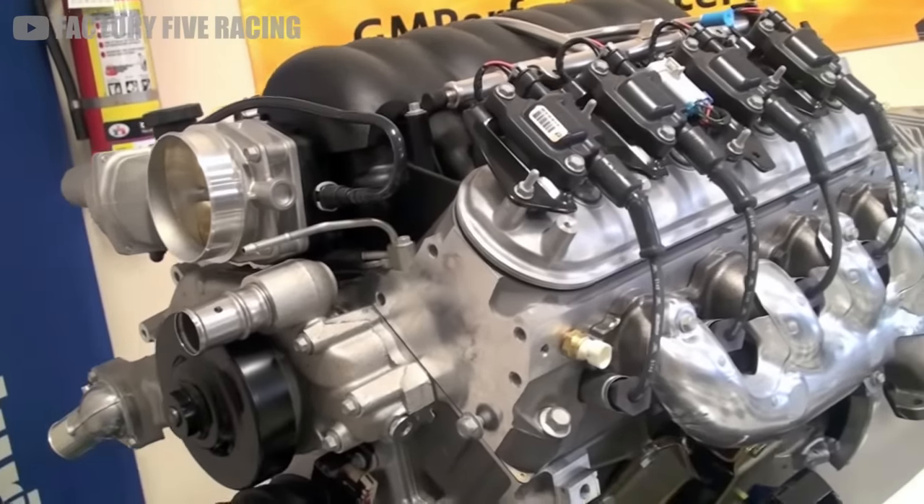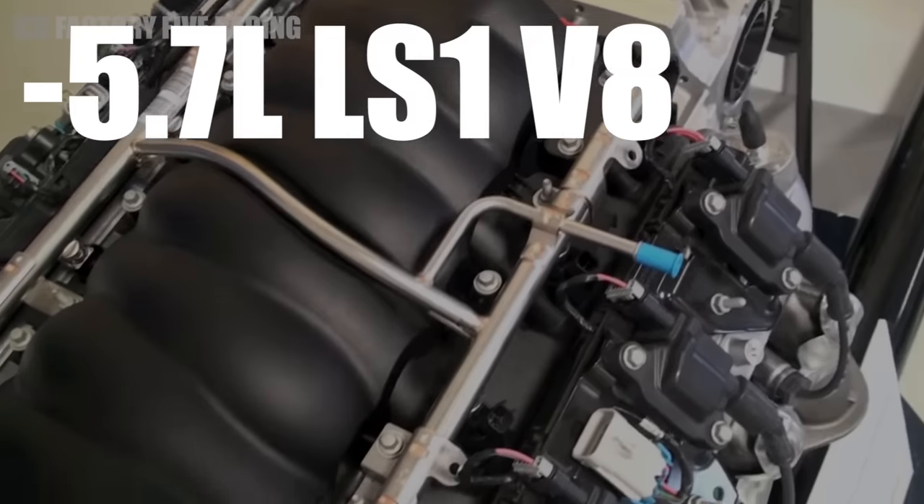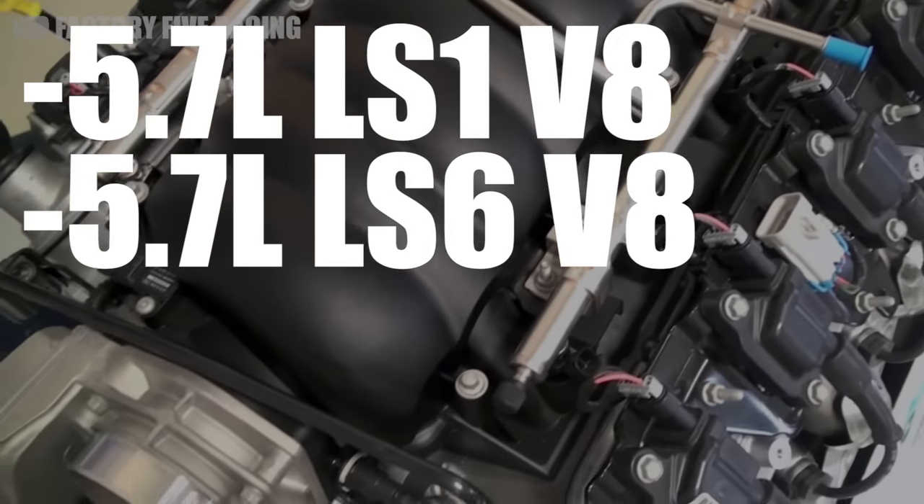That means most GTMs will be propelled by either the base 5.7L LS1 V8 or the upgraded LS6 that came in the Z06.